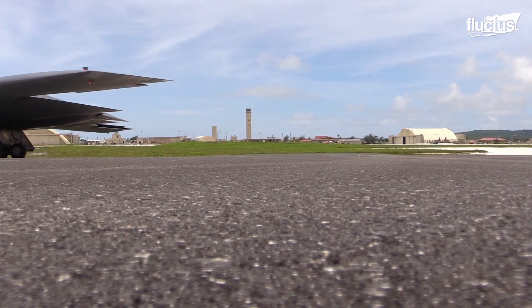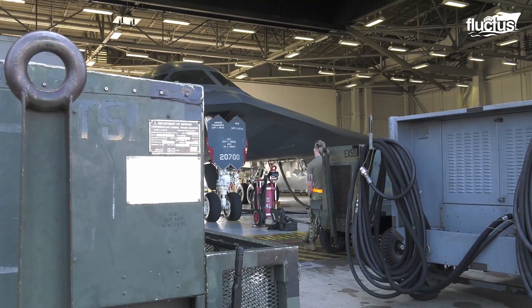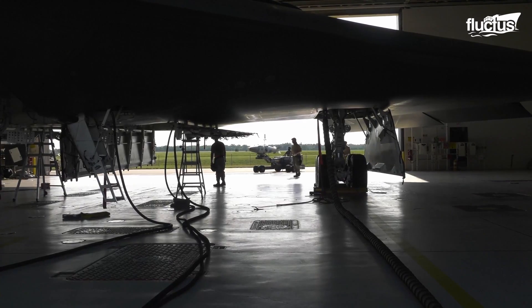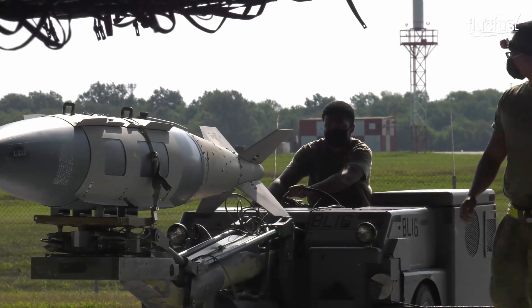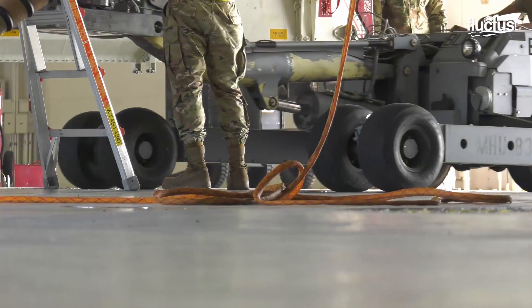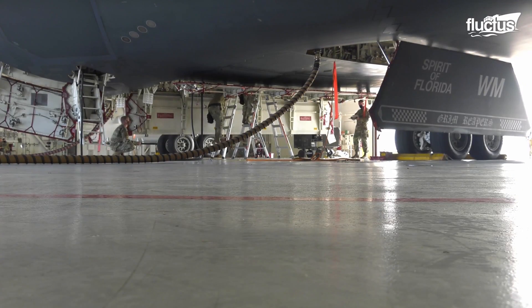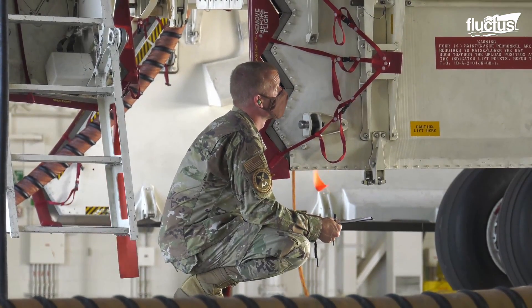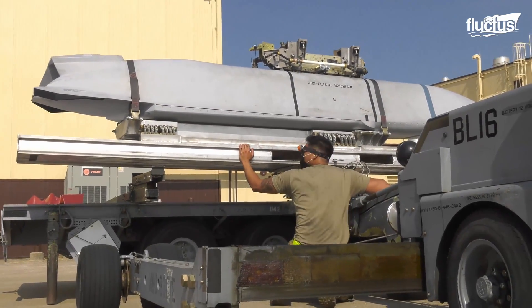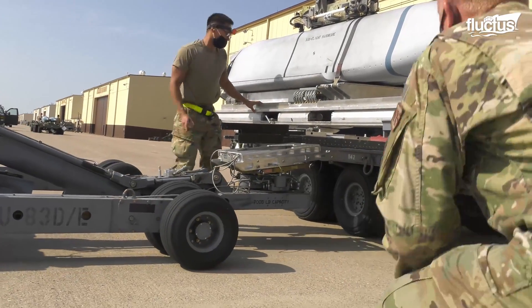Considered to be the United States' premier long-range strike bomber, it is important for the plane to always be properly loaded. The Whiteman Air Force Base conventional weapons team is so highly skilled that they compete in competitions like the Global Strike Challenge. The plane typically carries conventional or nuclear weapons and can hold a payload of 40,000 pounds, which is loaded by a team of experienced members of the 509th Bomb Wing.